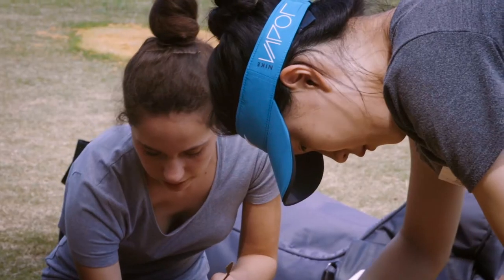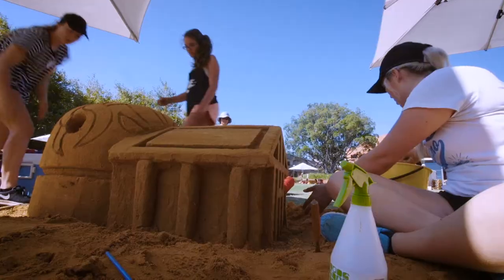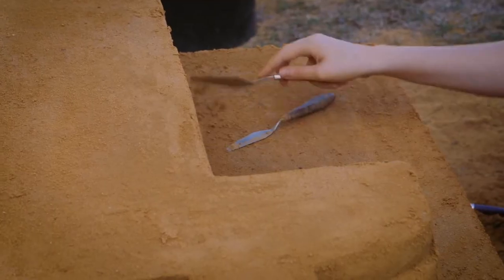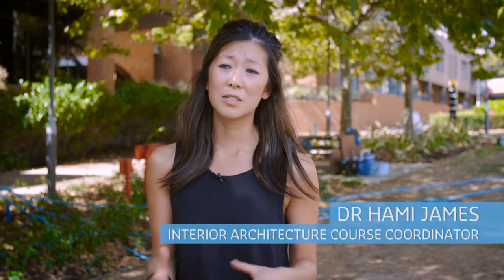So today we're here doing Sanditecture. We've basically had to take a famous building and reinvent it by picking out the main features of it. Sanditecture is a first-year interior architecture event — it's the hands-on experience of understanding that design thinking process.